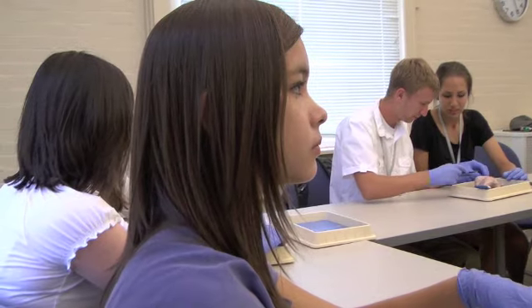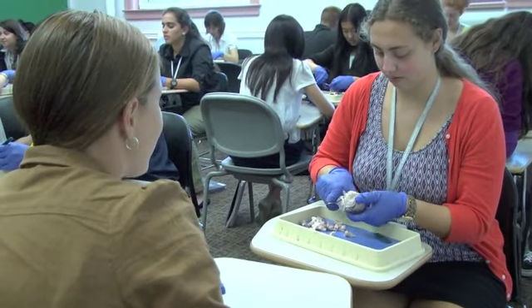Learning about different parts of your body and dissecting them and seeing how they function and work — I think it's a great opportunity.